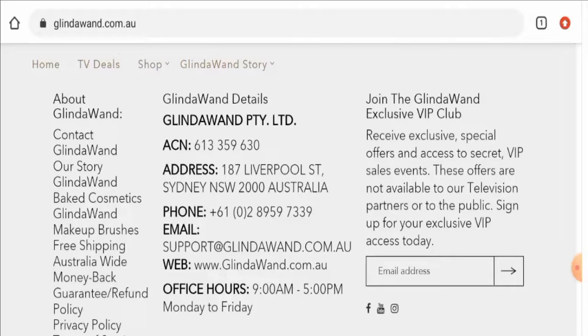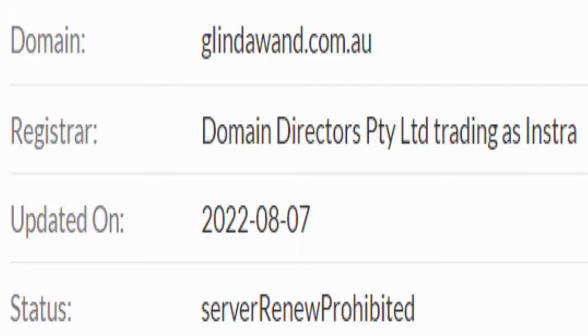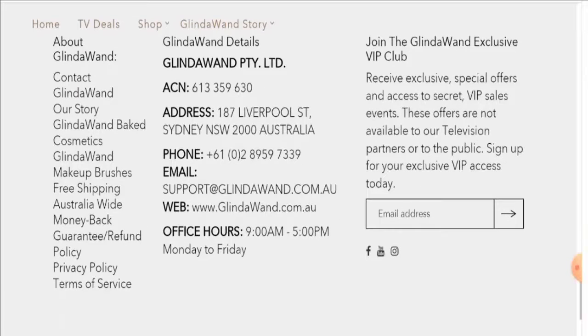This website is protected by the HTTPS protocol and SSL integration to keep details and transactions safe, which is a good sign. If you want to know about the domain information, the registration date and expiry date are not available — only the last updated date is available. This website was last updated on the 7th of August 2022.